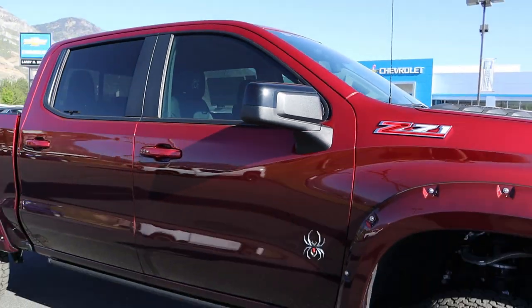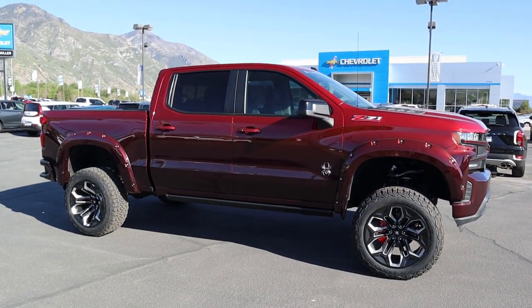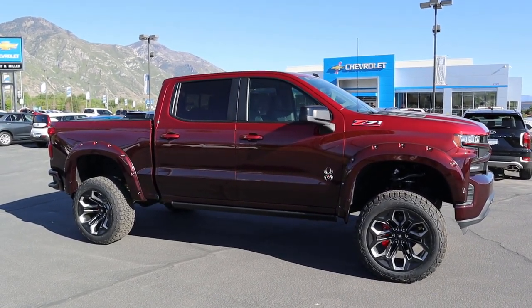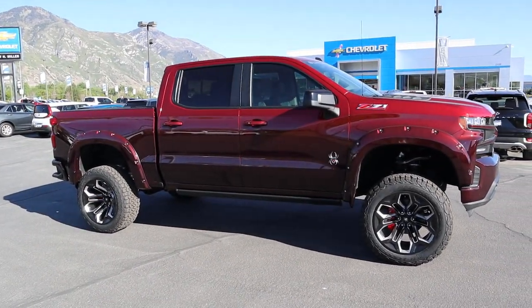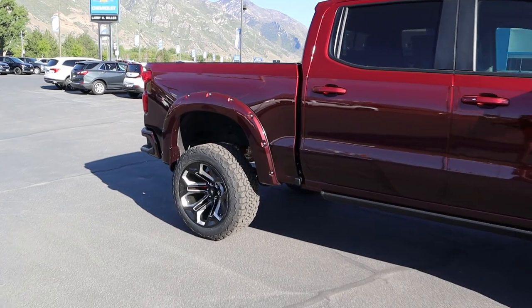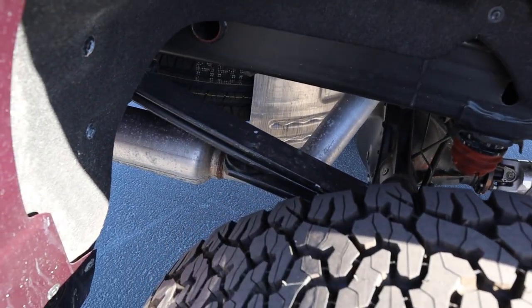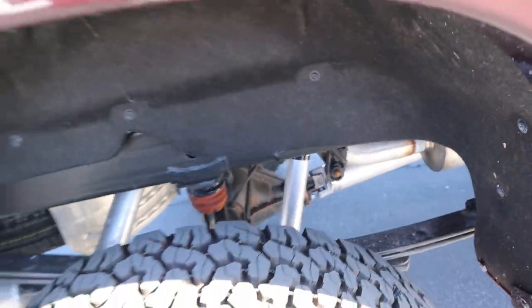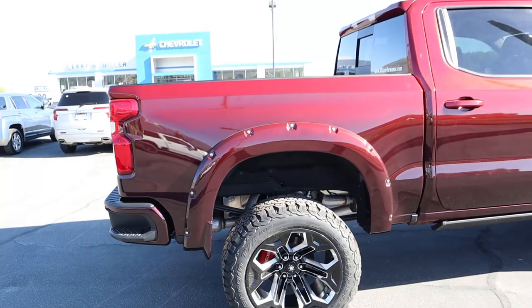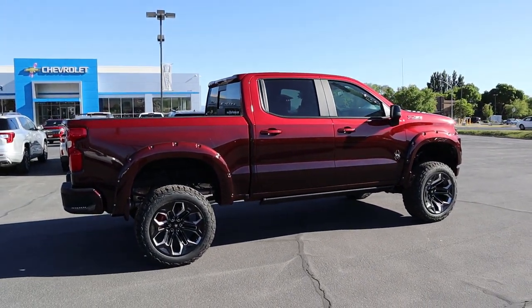Here is your full side profile view — just look how crazy this thing looks. Next to a 3500, this Black Widow 1500 is massive. We'll take a quick look at everything in the rear so you can see the leaf spring setup. Everything is going on back there with the shocks and all, and if you're wondering, it does have a speedo recalibration.